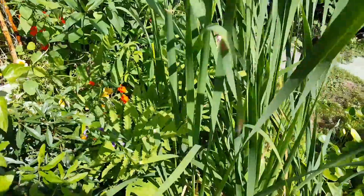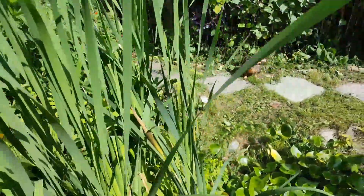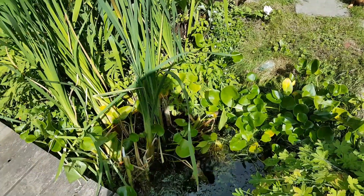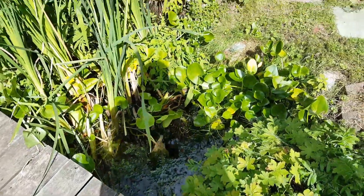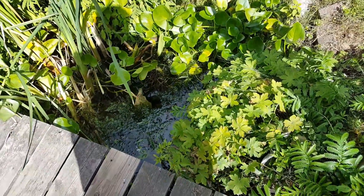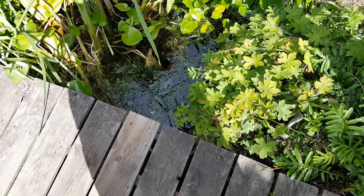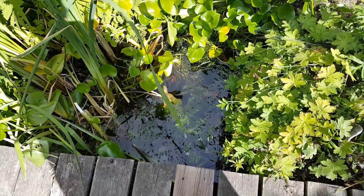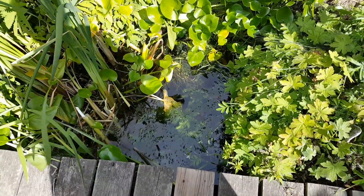Here's the pond and my shadow. There's fish in there. Happy fish.